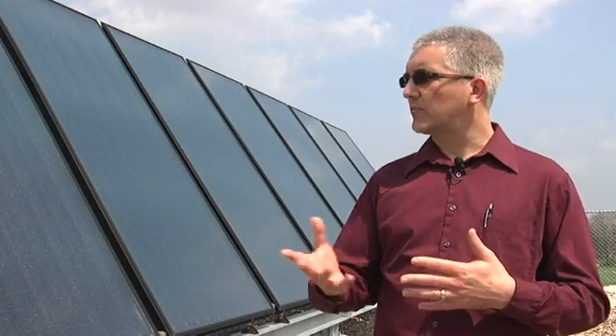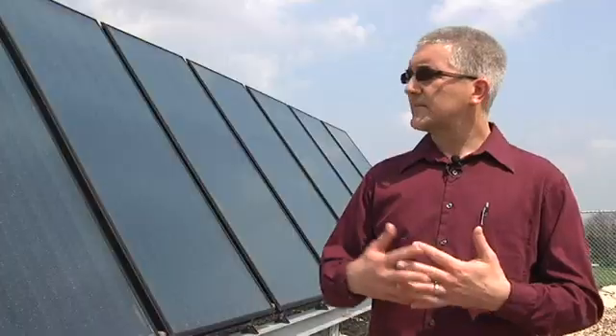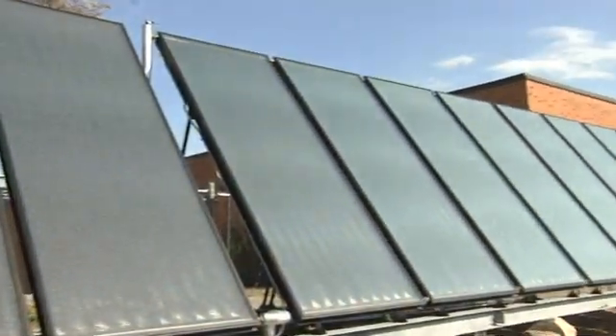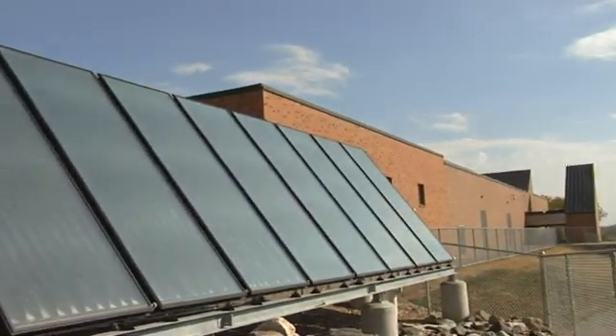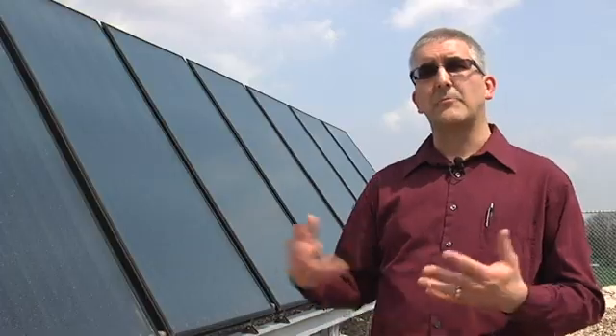The panels you see here are solar thermal panels, designed to collect heat. There's a water and glycol solution that runs through them. Inside each panel is a bunch of copper absorber plates painted a very dark color to absorb heat from the sun. As they heat up, the water rises through the panels and gets warmed from the heat collected within the absorber panel. That water is then pumped into the building, where it travels to a heat exchanger.